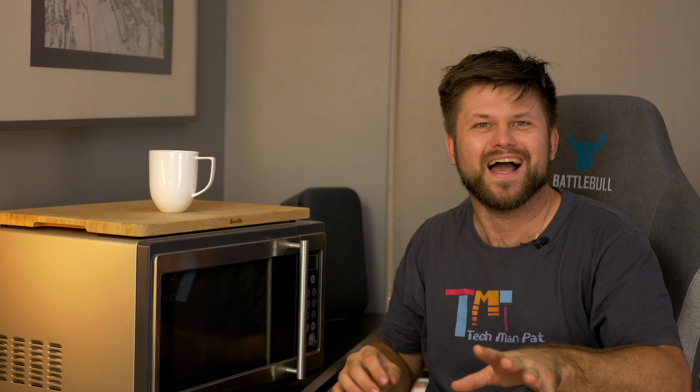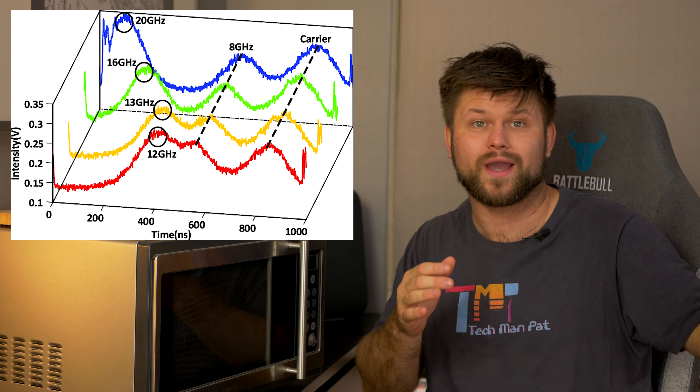To summarize, microwave ovens produce microwaves that make food vibrate. There you have it. Do those vibrations cause issues with wifi? Let's have a look.